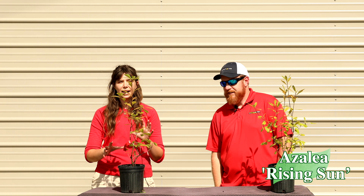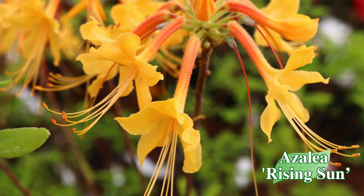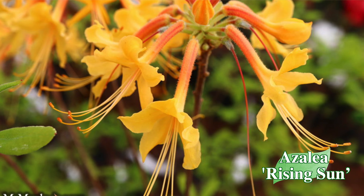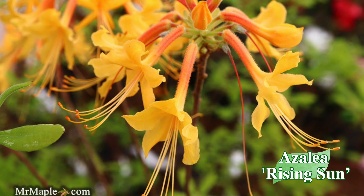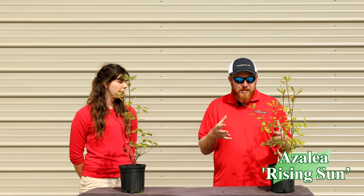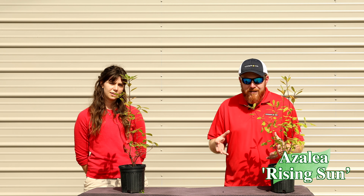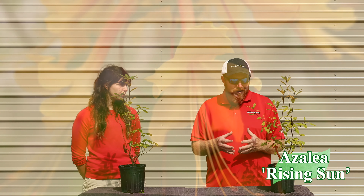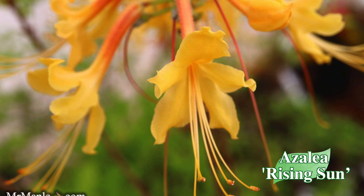Rising Sun has beautiful yellow blooms in the late spring — it's just a stunning type of azalea with a warm hue that always attracts bees and butterflies. This is Rhododendron austrinum, one of those native azaleas actually found in the wild. It was wild-selected by Earl Somerville, who has introduced so many amazing azaleas to the nursery trade.